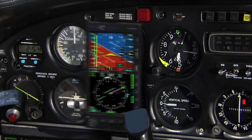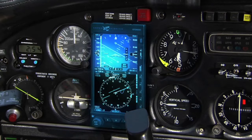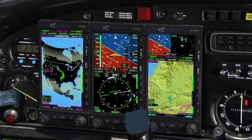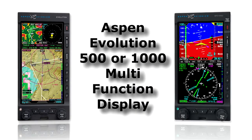Aspen makes it easy to expand your panel's capabilities by installing one or two Aspen Evolution multifunctional displays, which add a variety of standard and optional capabilities to enhance your flying. The perfect complement to the PFD1000 is the Aspen Evolution 500 or 1000 multifunction display.